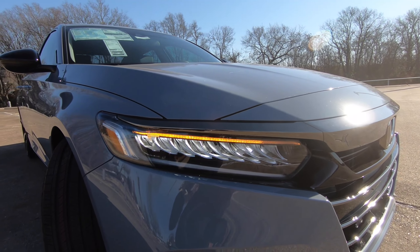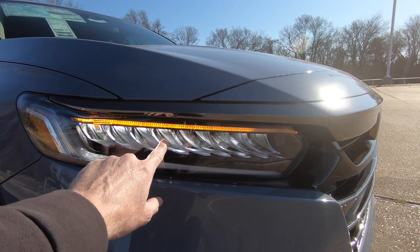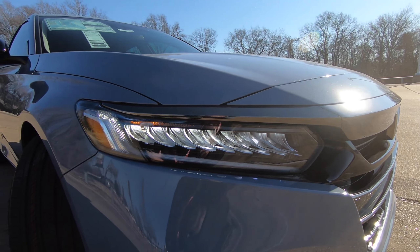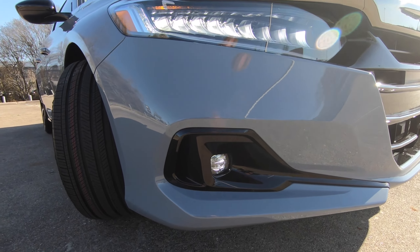You can see that I have the turn signals turned on. Very nice looking headlight housing. Overall, just the way the headlights look, the way they're angled back, that really gives it a nice look. LED daytime running lights, and here on the lower portion of the front bumper, the LED fog lights.